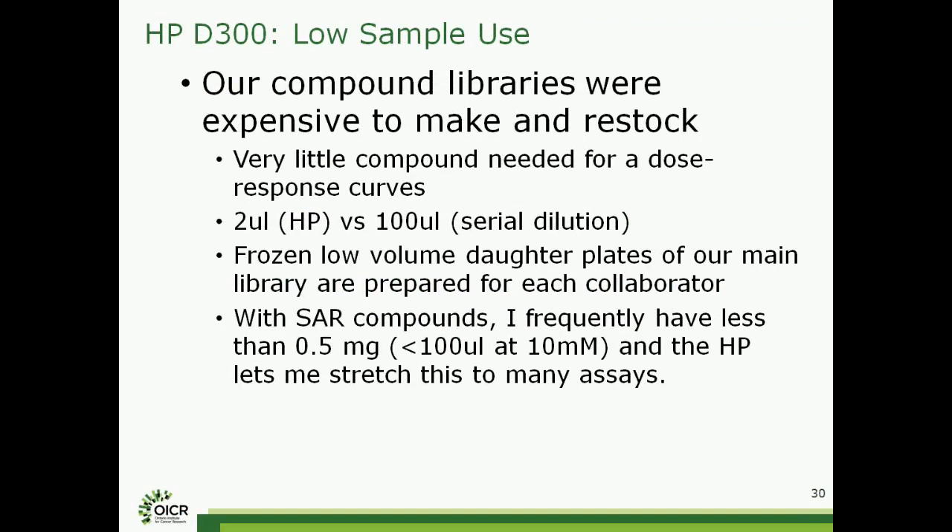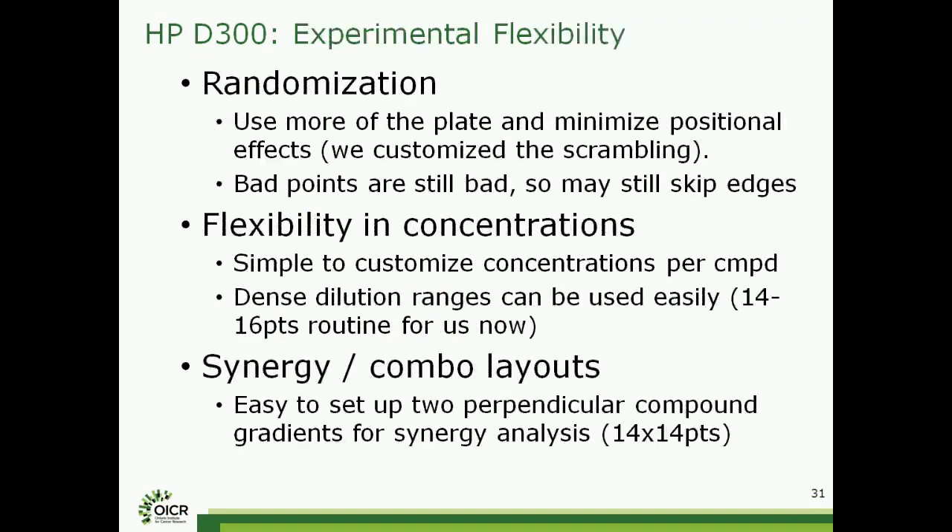The other thing that's been very useful is the experimental flexibility. Being able to randomize gets rid of some of the systemic edge effects. We still exclude three points in each corner, but we're using quite a bit of the edges for many of our experiments. The flexibility in setting up concentrations is nice when you're working with known drug compounds that have ranges that may differ substantially — for example, Taxol versus an anti-metabolite can be quite a different range. We're also starting to get into doing more synergy and combination layouts, which is very difficult to do by hand but with the dispenser is very easy.